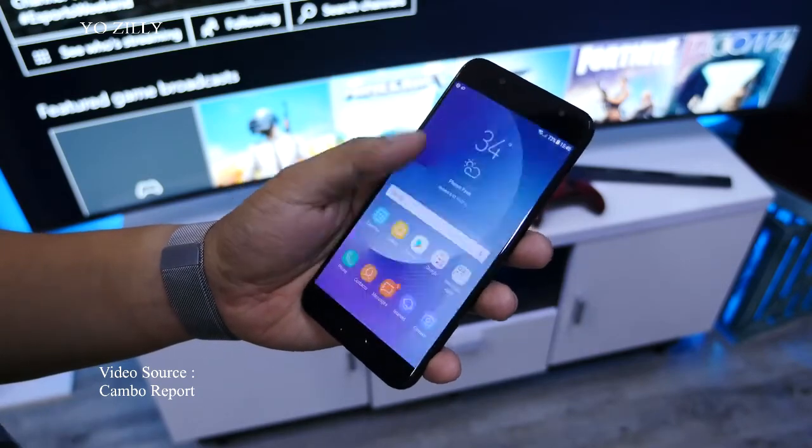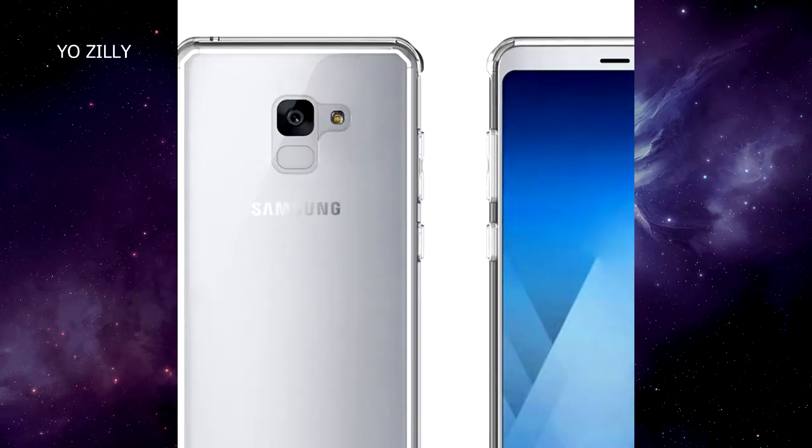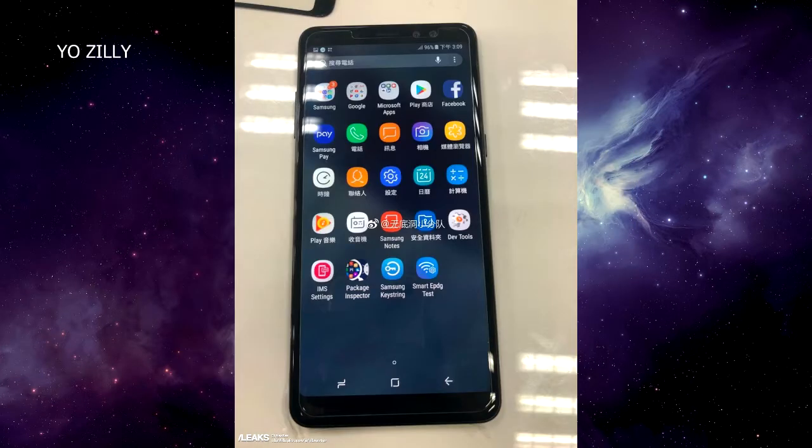As I have already talked in my previous videos, the A8 2018 will come with an infinity display sourced by Samsung's manufacturers. Now the live image of the A8 Plus 2018 has just gone live.